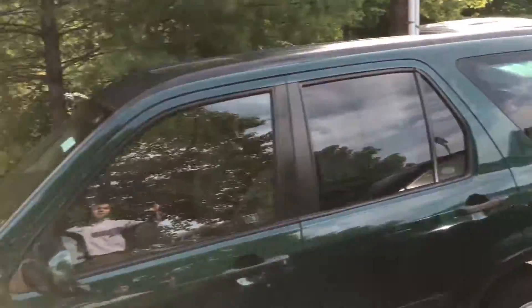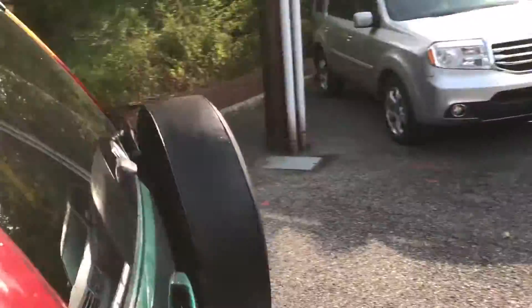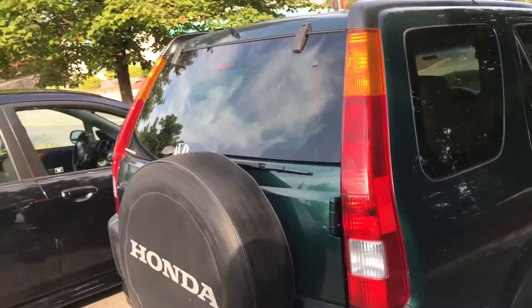I personally love this body style with the tire on the back. Great all-wheel drive system. You do get the leather seats, great fuel economy, and you get the real full-size spare tire on the back — not the donut.